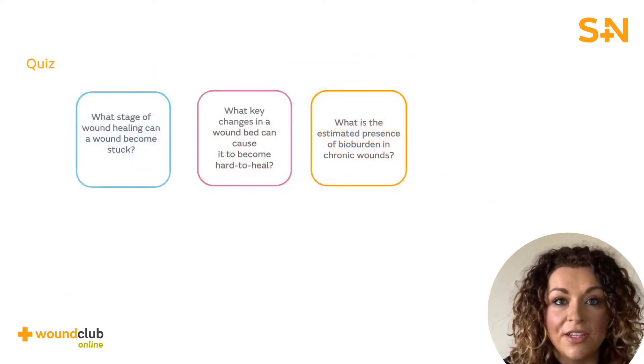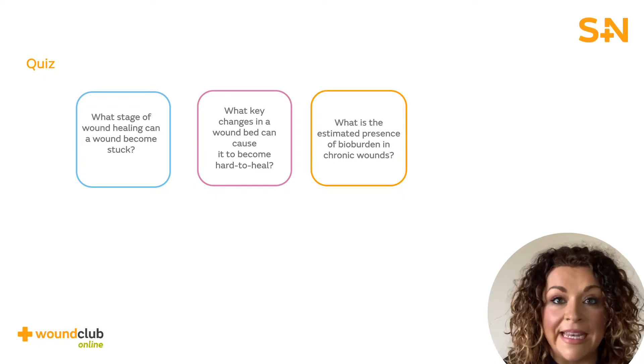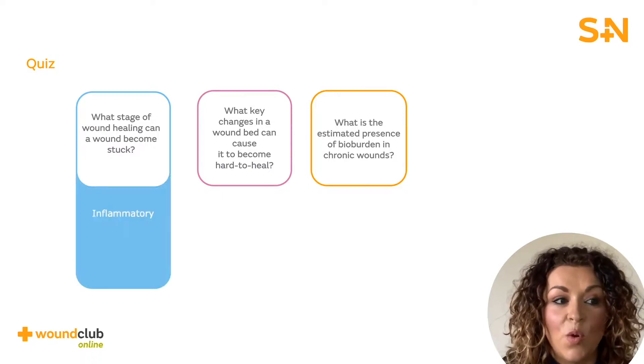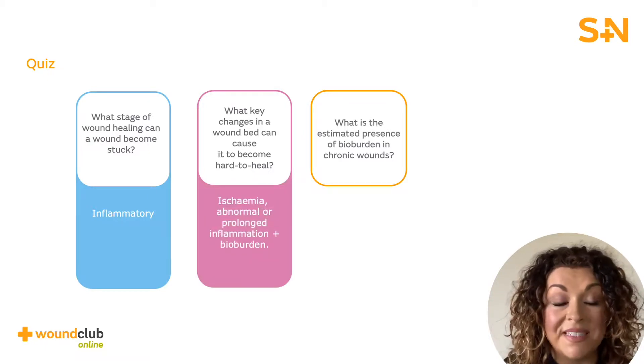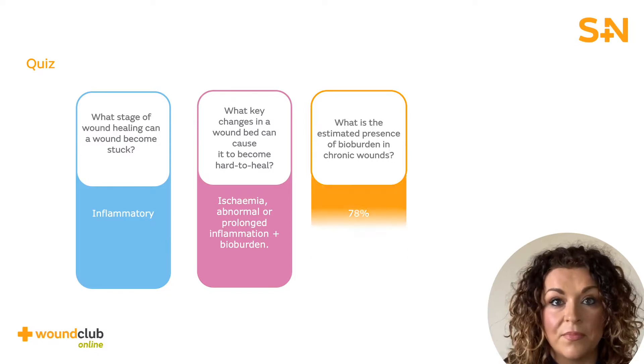To check your knowledge and understanding, try and answer the quiz questions. What stage of wound healing can a wound become stuck? Inflammatory. What key changes in a wound bed can cause it to become hard to heal? Ischemia, abnormal or persistent inflammation, or bioburden. What is the estimated presence of bioburden in chronic wounds? 78%.